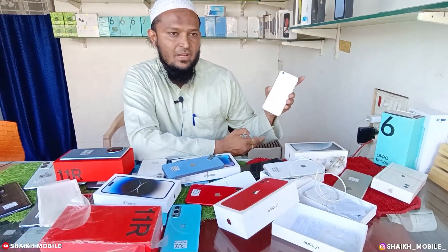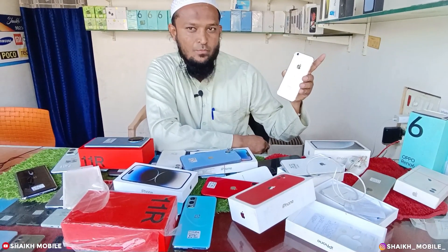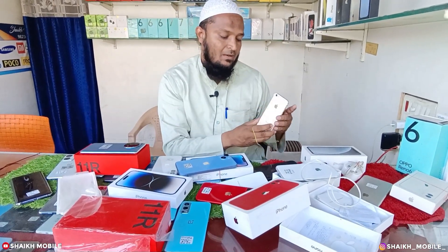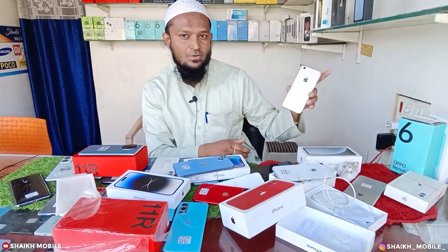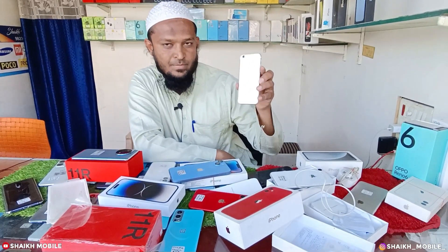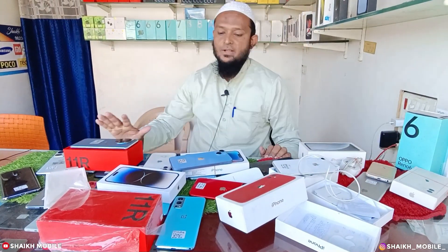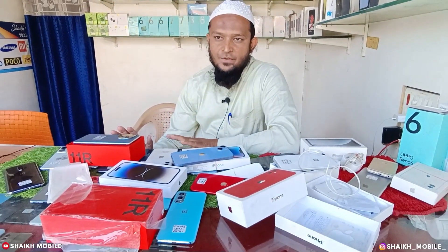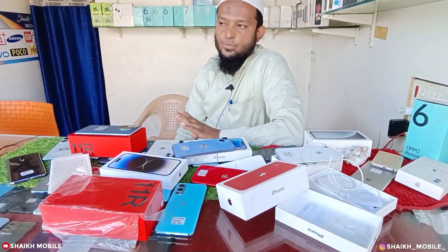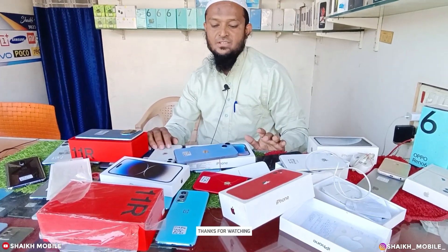Ek is video jo hamara viral ho chuka tha — weekend offer mein humne 5,000 rupees offer rakha tha — wo stock khatam ho gaya. Aisa offers hum laate rehte hain, to offers ke liye hamare short videos aur long videos zaroor dekhiye. Uske andar aapko rate dropping aur konse mobile kahan available hai, bata chalega. iPhone 6s, 64GB, 7,500 rupees offer mein, with all accessories. Jo customers iPhone, OnePlus lena chahte hain — please is video ko share karein aur Shaykh Mobile channel ko subscribe karein, like karein aur apne nearest group pe share karein. Jazakallah, Khuda Hafiz, Assalam.